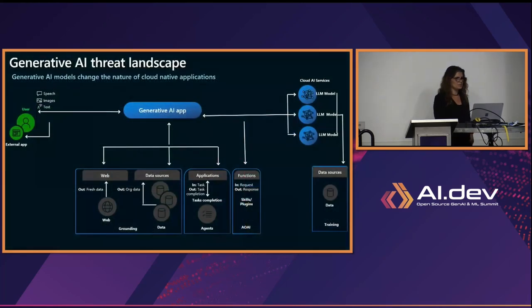Let's look at how an application is built. In the middle is your generative AI application, which contains the orchestration, your code, and the application part. You have the user, which can be either a user or an external app — in generative AI, you can have an app calling an app. The input can be speech, images, text, or documents — it's no longer just text. Your generative AI application is connected to all kinds of things: the web, internal or external data sources, other applications for completing tasks like creating calendar invites, sending emails, or writing to a database, and it can have functions, skills, plugins, and additional connectors.